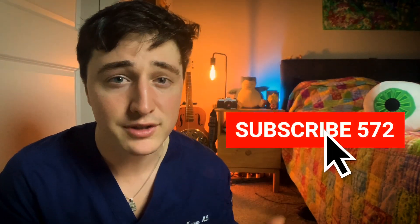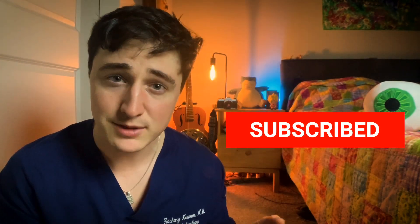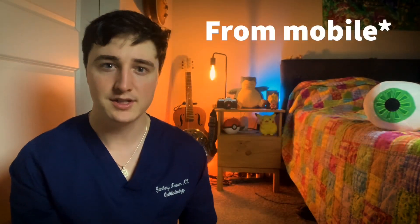So if you're new to the channel, my name is Zach. I'm a second year ophthalmology resident, and we talk about everything from medical school, getting into medical school, being a doctor, ophthalmology, that kind of cool stuff. Consider subscribing to the channel. If we can get to a thousand subscribers, I think YouTube lets me do live streams, and I can answer your guys' questions during live streams. Let's get in the video.